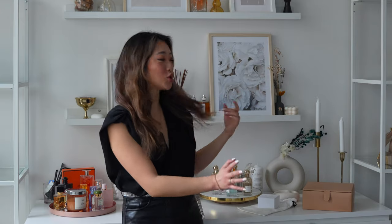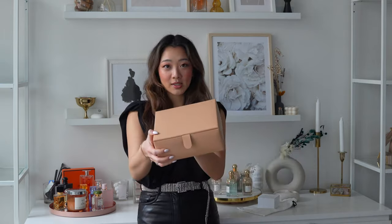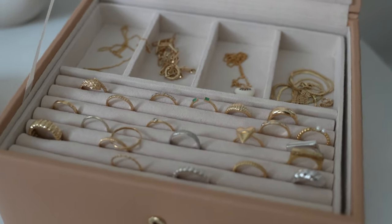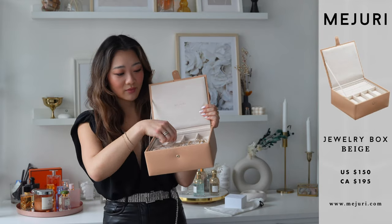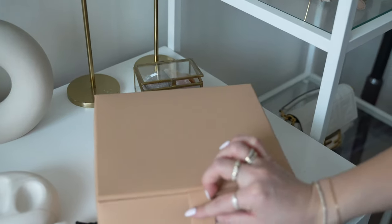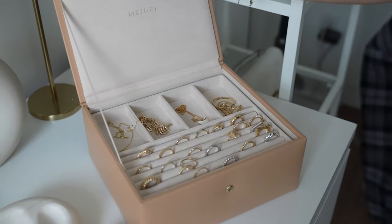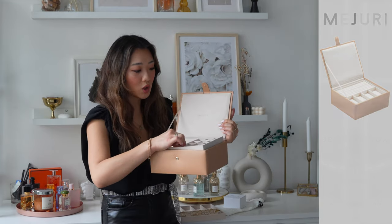Hi guys, welcome back to my channel. My name is Lisa if this is your first time here. I'm very excited to show you guys my Majori diamond collection. This is my entire Majori corner over here. I have my box — this is also a jewelry box by Majori — and all of the jewelry in here is from Majori. I actually got this during their Black Friday sale when they had 20% off.